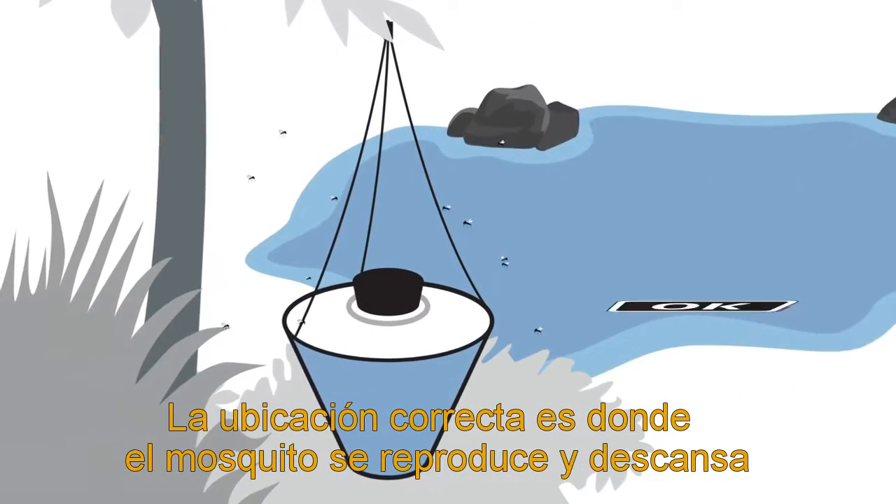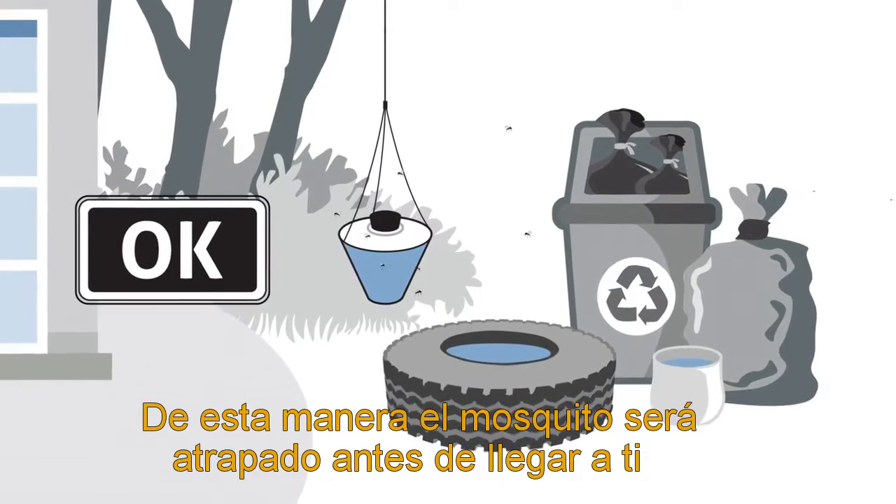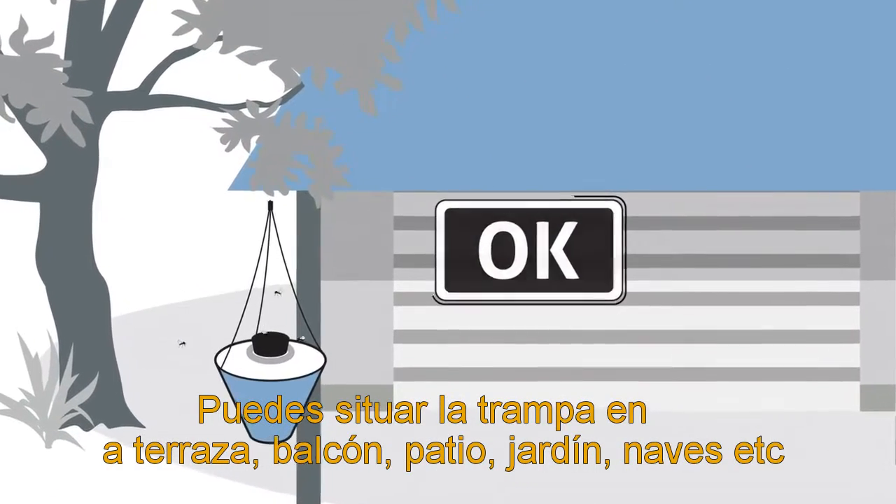Place traps near mosquito resting and breeding areas. In this way the trap will catch the mosquitoes before they reach you. You can also put them near your patio, balcony, or entrance areas.